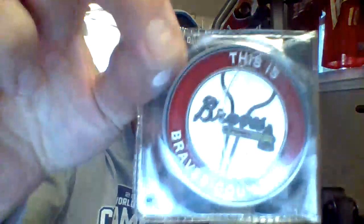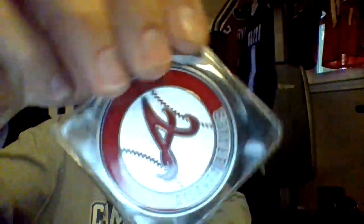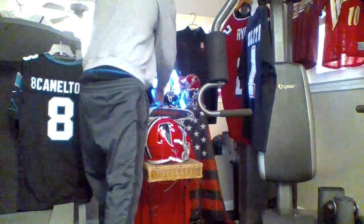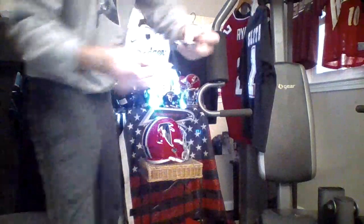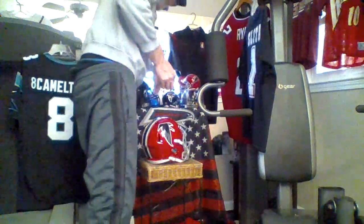And it looks like here, Eddie Reels got me this right here from Braves Country. Thank you very much, Eddie — I appreciate it. It's the Braves coin. Much respect to you, my dude — great supporter of my channel. He got me this right here, and he also got me the Freddie Freeman Dodger jersey. So thank you, Eddie Reels. Appreciate it, my dude.